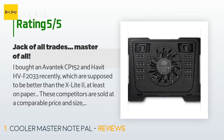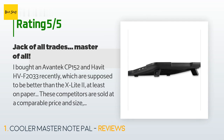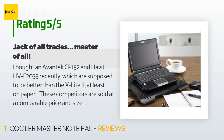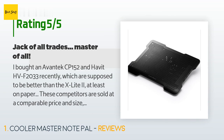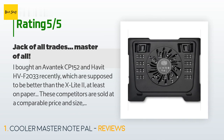A customer said: I bought an Avantec CP-152 and an HVF-2033 recently, which are supposed to be better than the X Light 2, at least on paper. These competitors are sold at a comparable price and size but contain two large 140mm fans that run at an impressive 1200 RPM. One would assume these specs alone would allow them to cool a laptop better than a single 140mm fan at 1500 RPM. However, the X Light averages 3 to 5 degrees cooler across the board, with an average drop in temperature of 7 to 10 degrees.